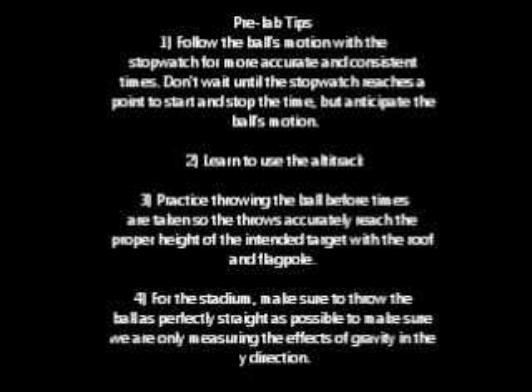Here are some helpful pre-lab tips. Tip 1: Follow the ball's motion with the stopwatch for more accurate and consistent times. Don't wait until the stopwatch reaches a point to start and stop the time, but anticipate the ball's motion.